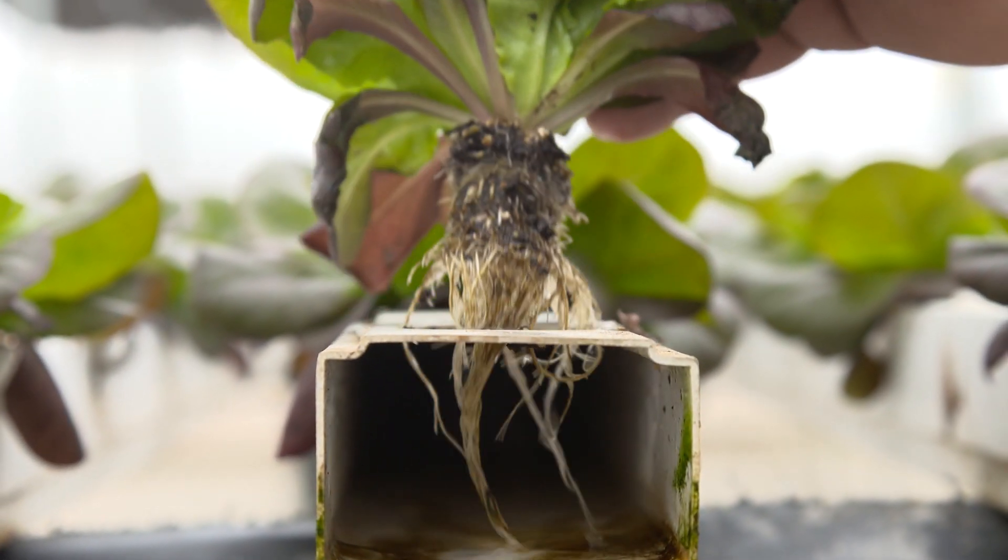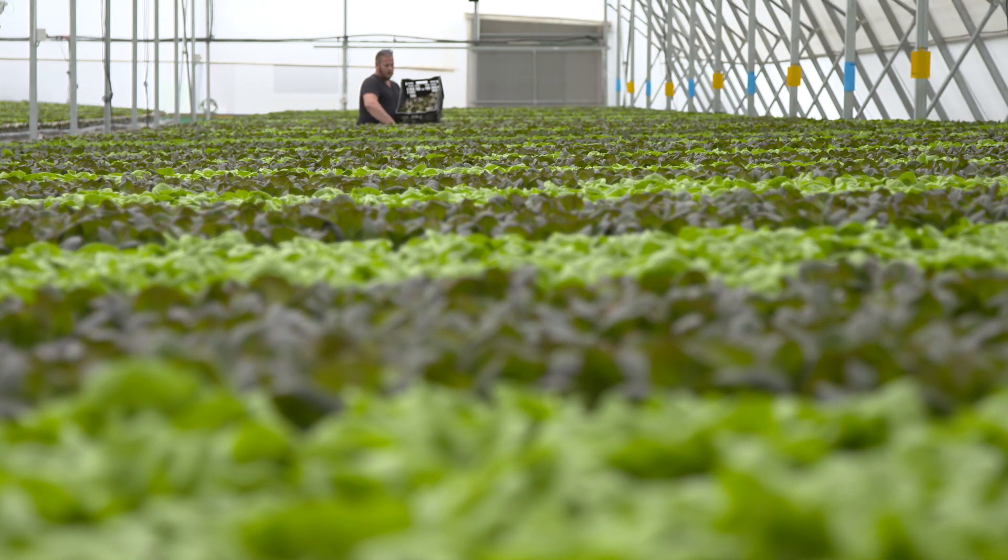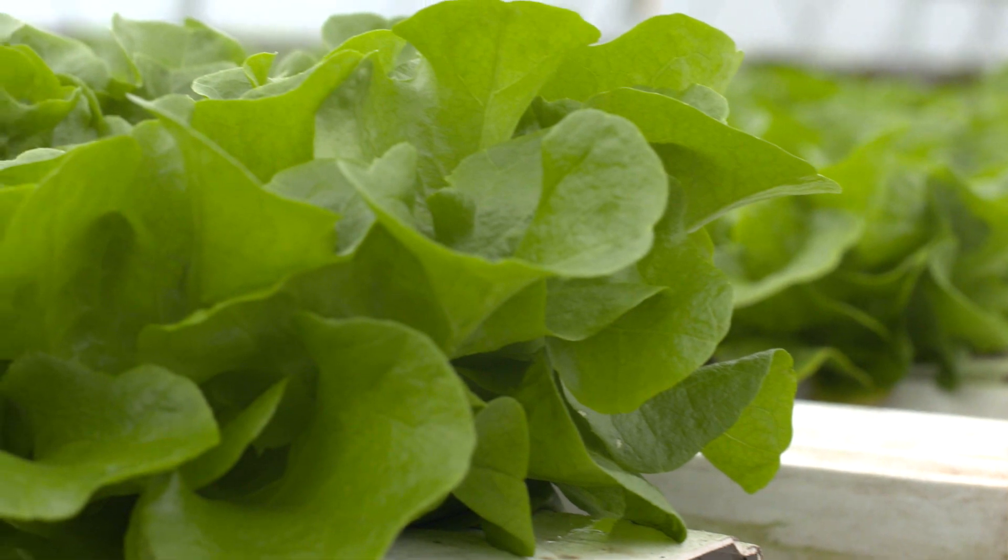Hydroponics — the art of growing plants without soil. It maximizes growth capabilities, recycles water, and ensures clean, disease-free growth.